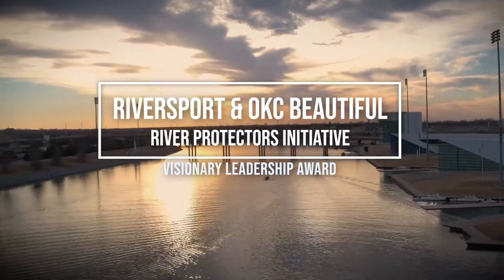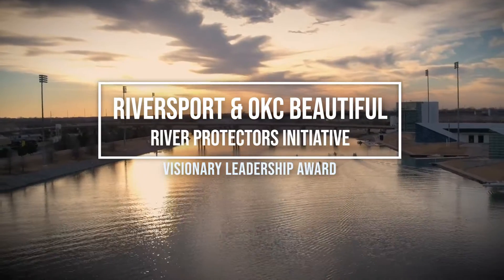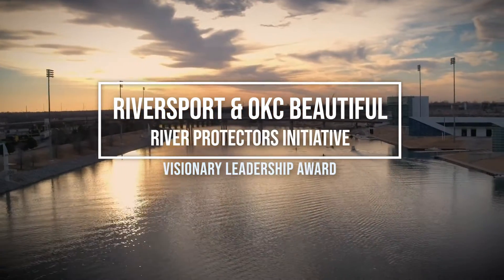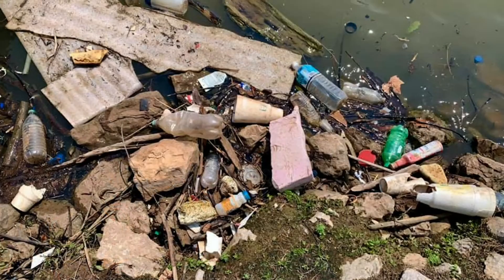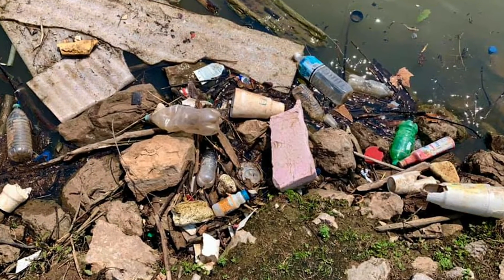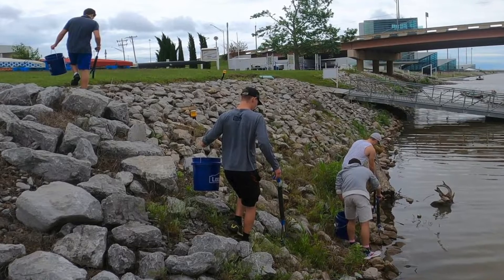The River Protectors Program is a basic initiative bringing awareness to how we are polluting our waterways in Oklahoma County. It's single-use items that are styrofoam and plastic that are the bulk of everything that's going into our waterways. OKC Beautiful is an environmental education and beautification non-profit.